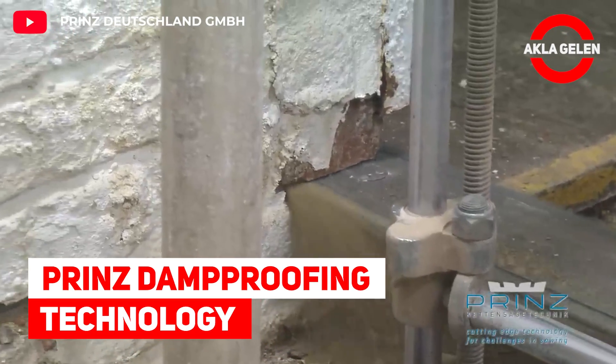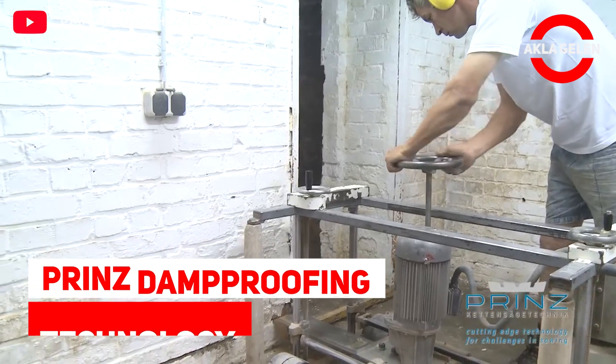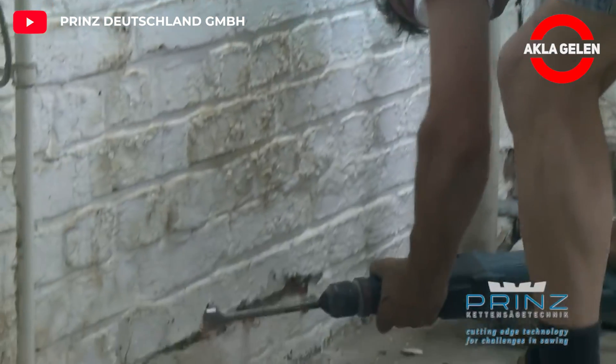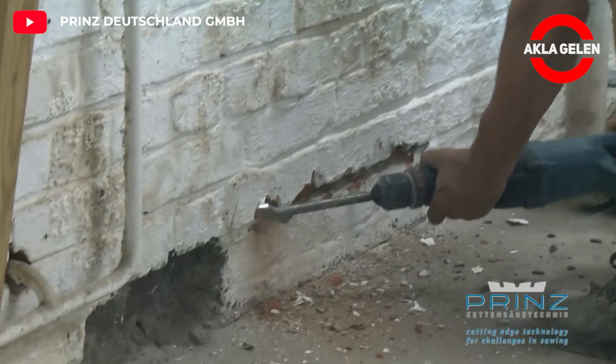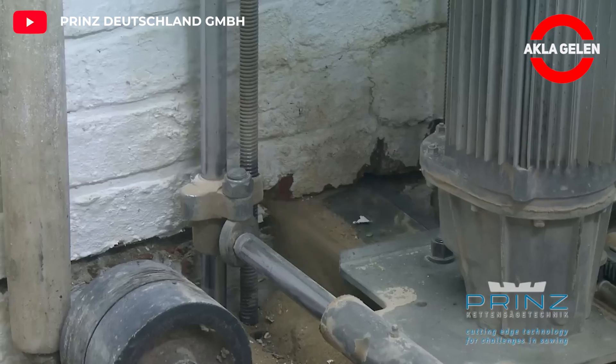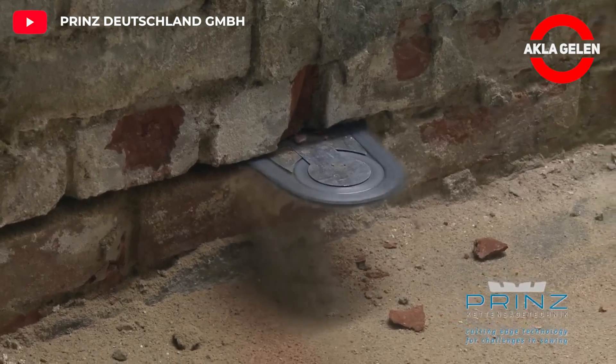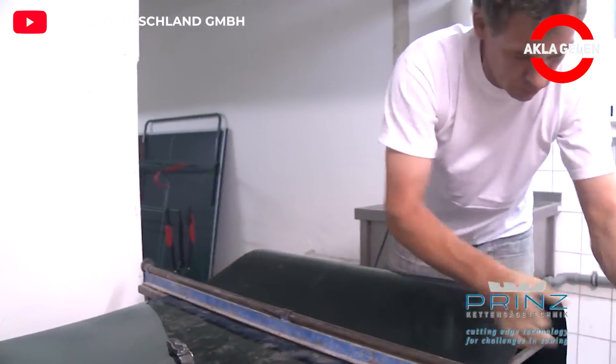VIRUS damp proofing technology. In this system, the moist area is cut with a chainsaw or diamond wire saw. Later, horizontal moisture insulation is placed to dry the moisture. Here, 100% sealing effect against moisture can be achieved if the work is done professionally.